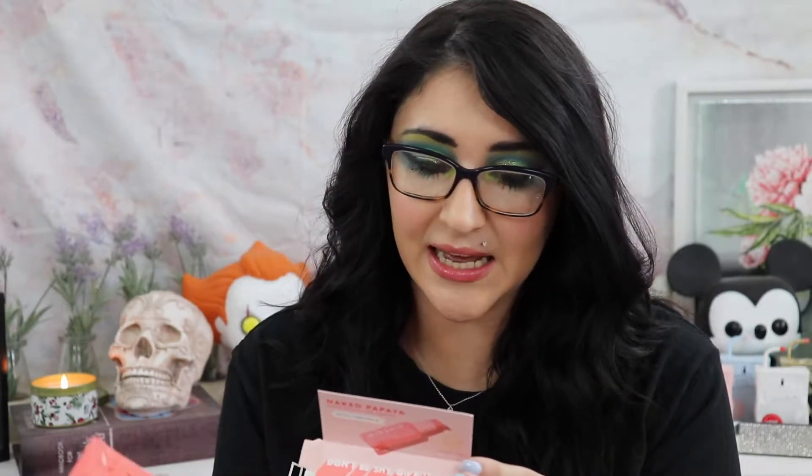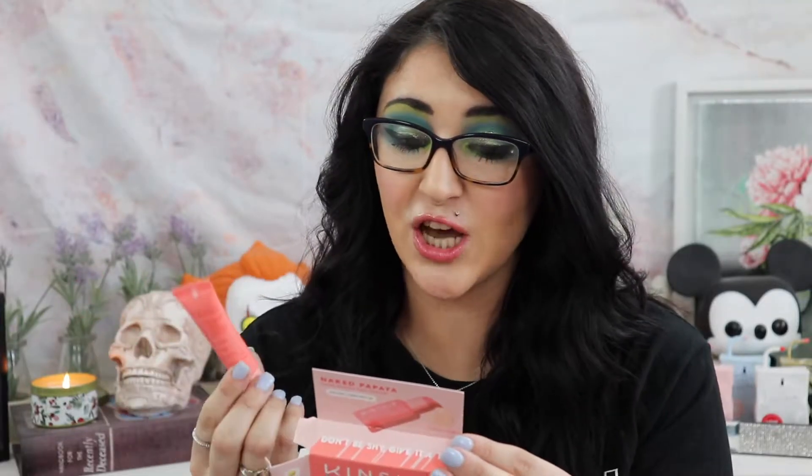The first thing is the Kinship Naked Papaya Gentle Enzyme Face Cleanser. I really like the Kinship brand — I've tried a few things from there and the packaging is adorable. The full size comes in a bottle almost like the Glossier one, which I love. This is a daily, non-foaming cream cleanser that purifies, hydrates, and softens skin without stripping, and has a smoothie-like texture. It smells so good — I'm really excited to try it.